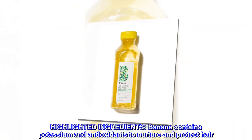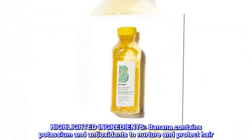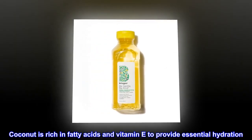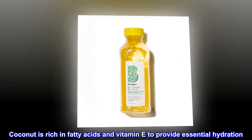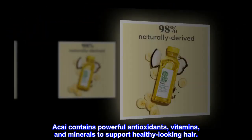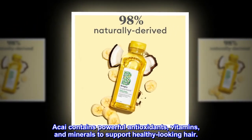Highlighted ingredients. Banana contains potassium and antioxidants to nurture and protect hair. Coconut is rich in fatty acids and vitamin E to provide essential hydration. Acai contains powerful antioxidants, vitamins, and minerals to support healthy-looking hair.